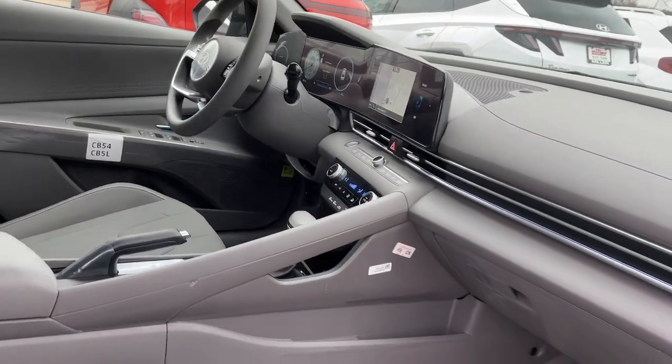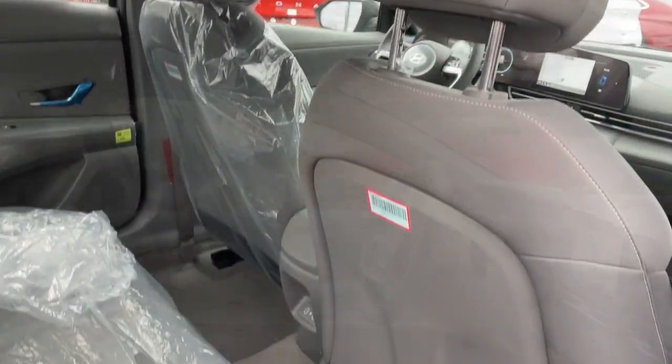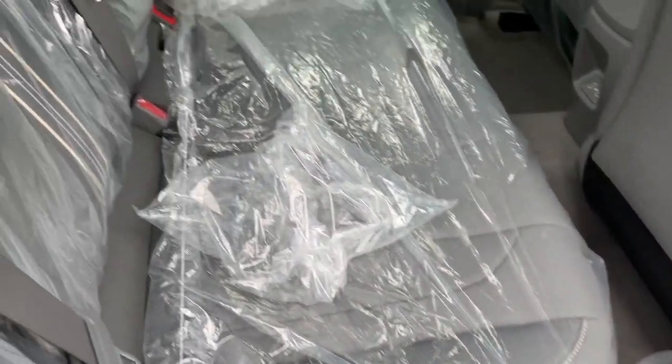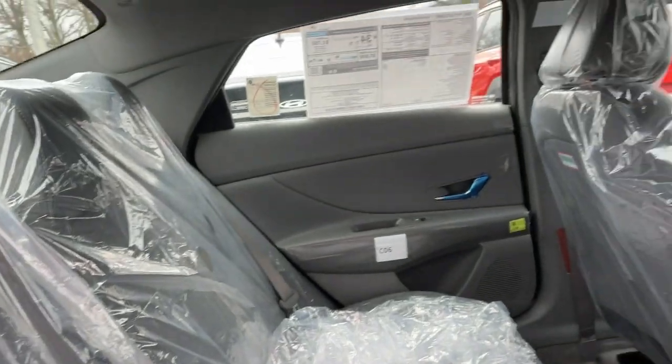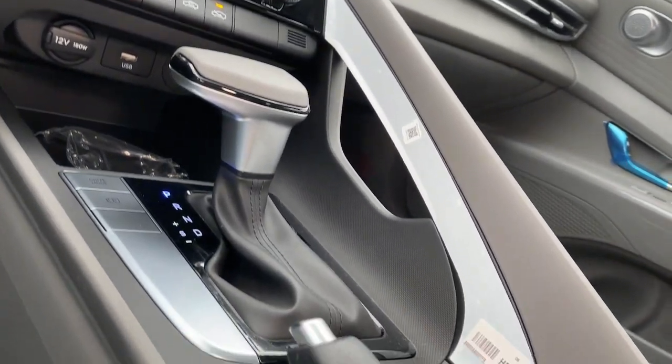These are just some of the great options this vehicle comes with: Pre-collision system, Intelligent Auto On-Off High Beams, Lane Departure Warning, Hands-Free Liftgate, Navigation System, Keyless Entry, Backup Camera, Premium Sound System, Lane Keeping Assist, and Satellite Radio.